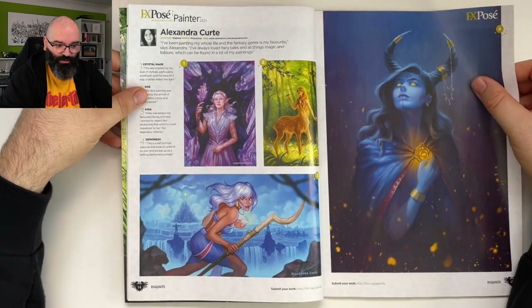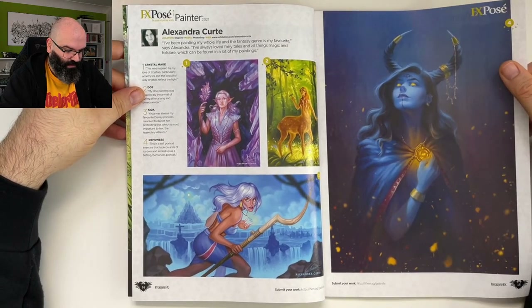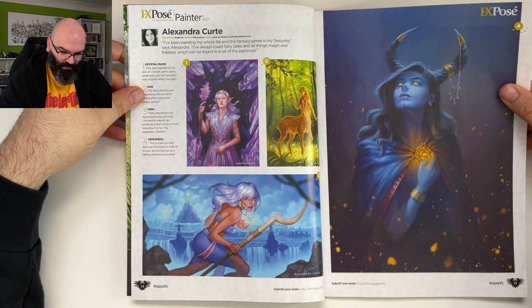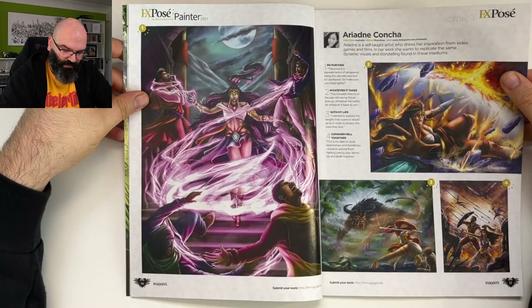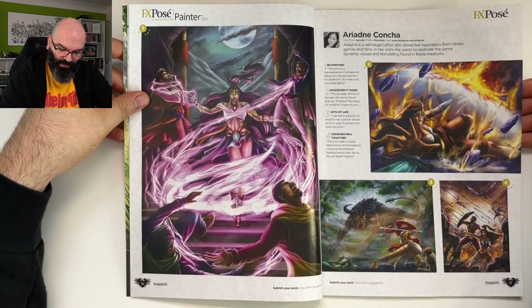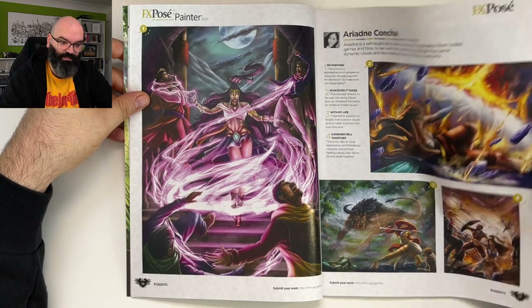Shield Maiden — Alexandra Kurt. I read she's a self-taught artist who draws inspiration from video games and films. In her work she wants to replicate the same dynamic visuals and storytelling found in those mediums.